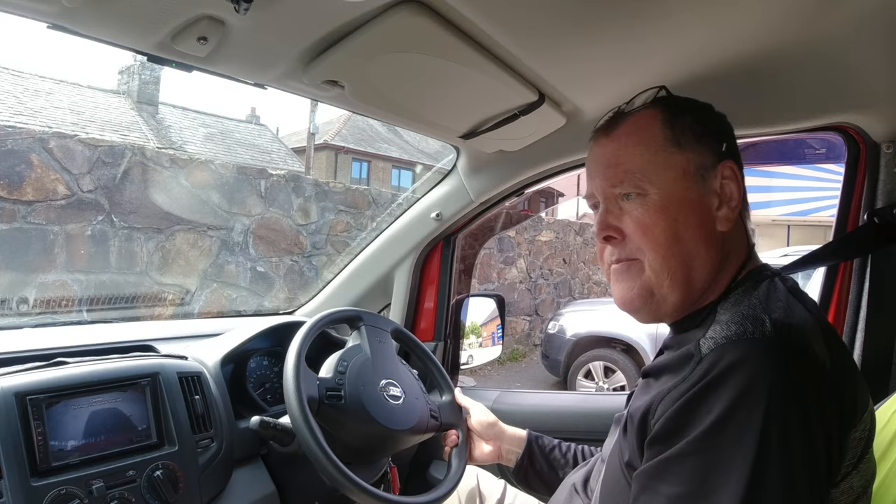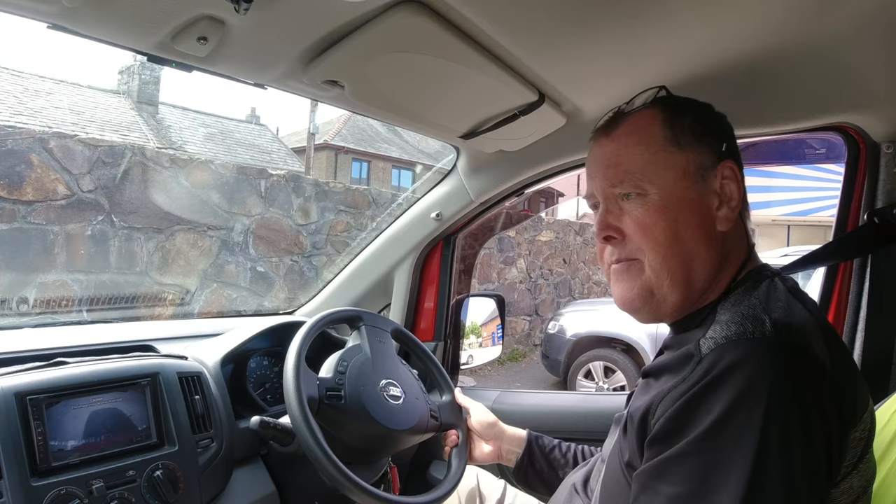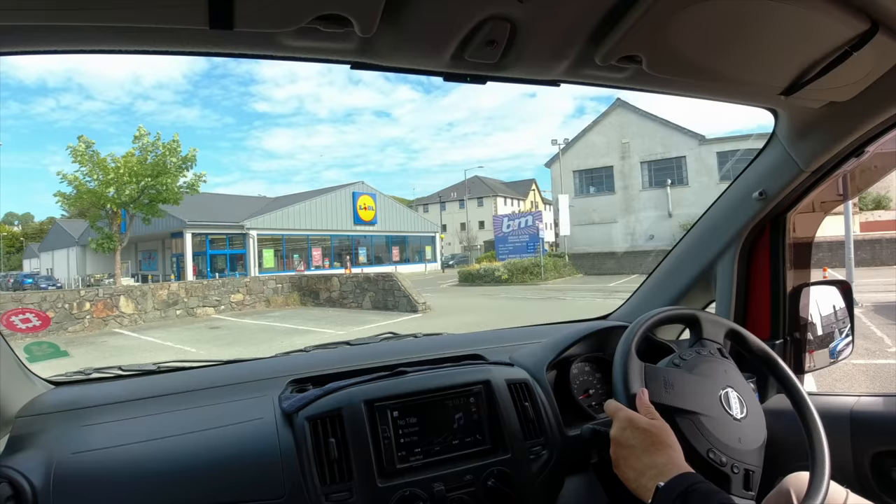Okay, across the road now to Lidl. Let's stock up on provisions. So it's out of B&M and into Lidl.